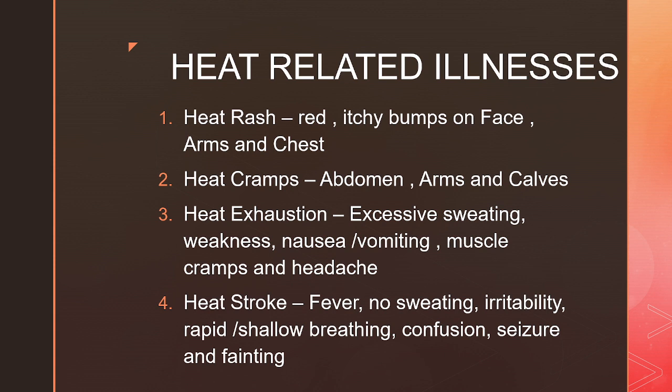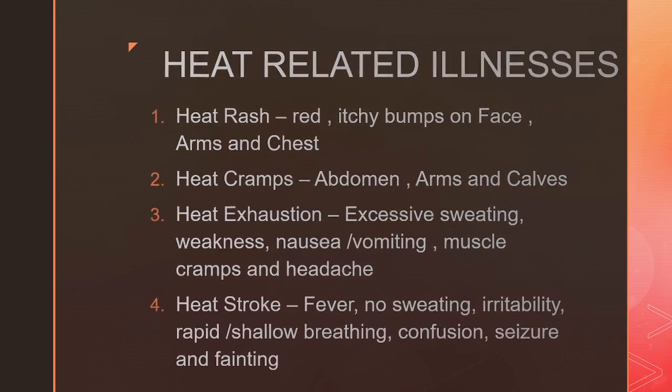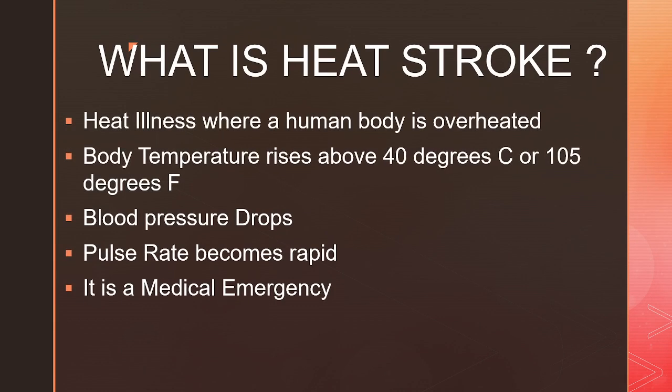With heat stroke, a person becomes very hot, develops fever, there will be no sweating at all, they become irritable, there will be rapid shallow breathing, they become confused, and may throw a seizure and faint. Heat stroke is a heat illness where the human body is overheated — the core body temperature rises above 40 degrees centigrade or 105 degrees Fahrenheit. It's a medical emergency. The body is basically shutting down because of being overheated and goes into a state of shock where blood pressure drops and the pulse rate becomes quite rapid.